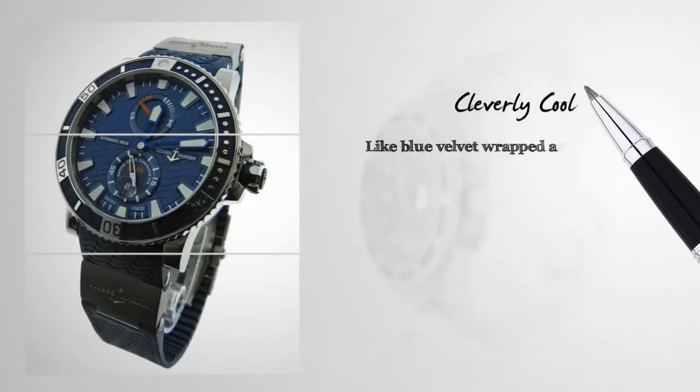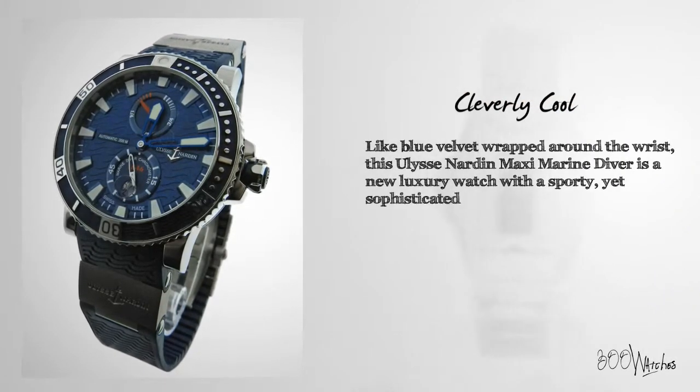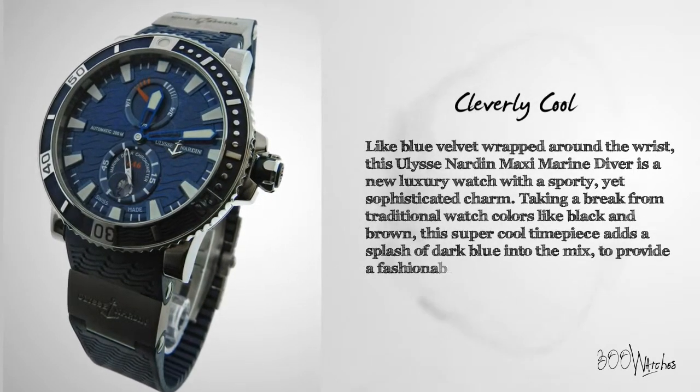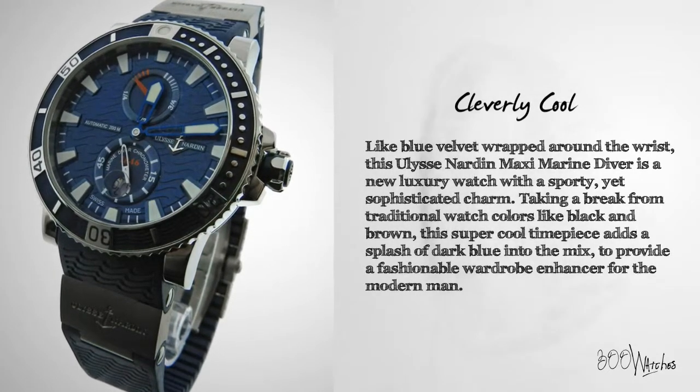Like blue velvet wrapped around the wrist, this Ulysse Nardin Maxi Marine Diver is a new luxury watch with a sporty yet sophisticated charm. Taking a break from traditional watch colors like black and brown, this super cool timepiece adds a splash of dark blue into the mix to provide a fashionable wardrobe enhancer for the modern man.